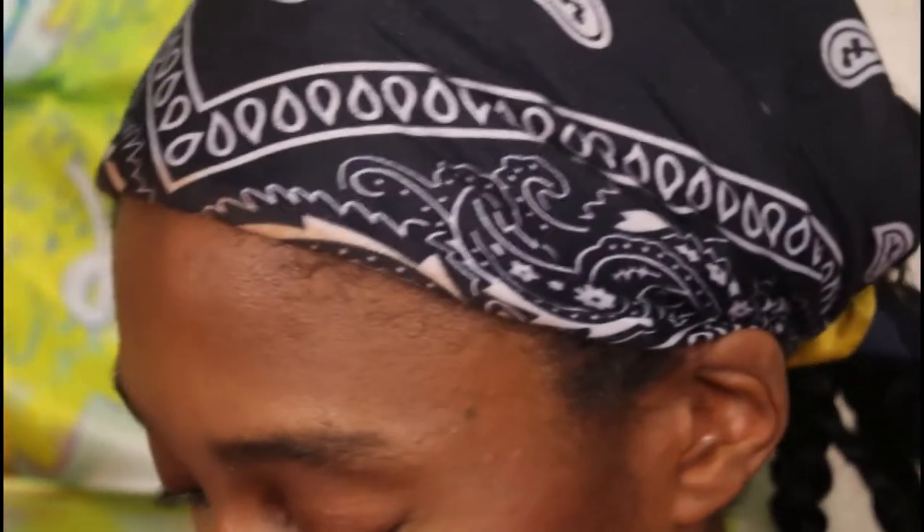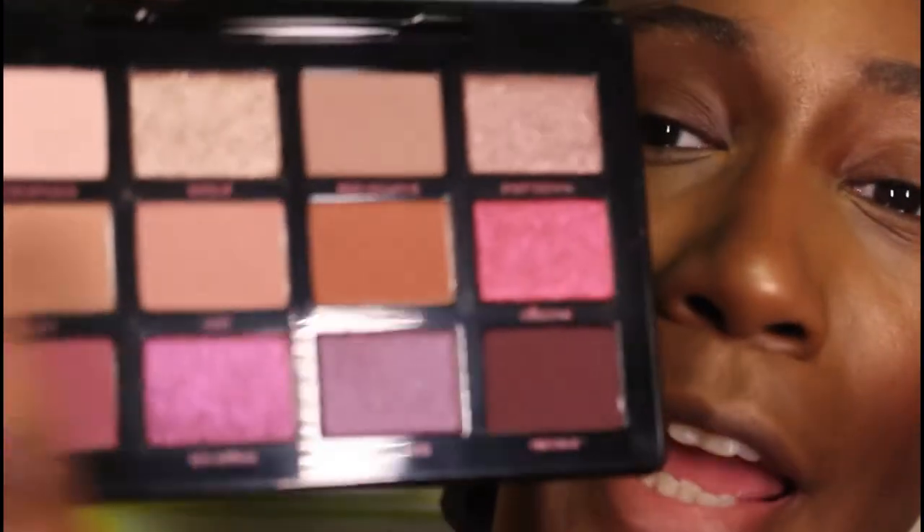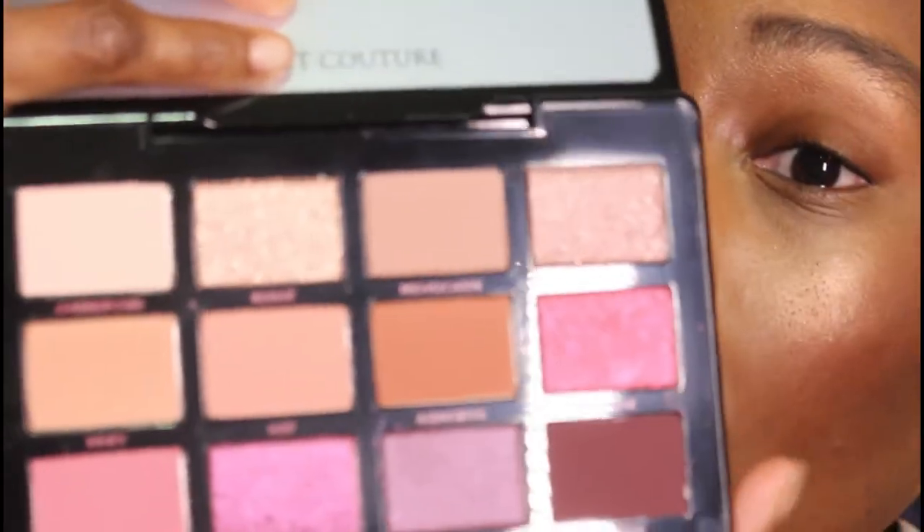As you can see, he usually does more nude color stories — he does have one or two colorful palettes, but I don't consider the warm palette a colorful palette. I consider the Ethereal Blooms one more colorful. Anyway, we're going to go off camera now and try to do something with this palette. I have no idea what I'm going to do, but knowing me I'll probably stay with the last two rows and maybe use something from the top for the inner corner.